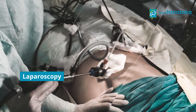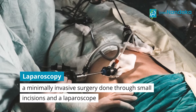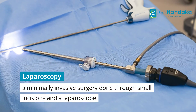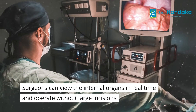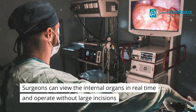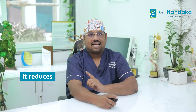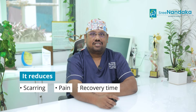Laparoscopic surgery, also known as keyhole surgery, is a minimally invasive procedure that uses small incisions and a camera-guided instrument called a laparoscope to perform surgical procedures inside the abdomen or inside the pelvis. It allows the surgeons to view the internal organs on a screen in real time and perform precise operations without the need of large incisions. Thus, it reduces scarring, pain, and recovery time compared to traditional open surgery.